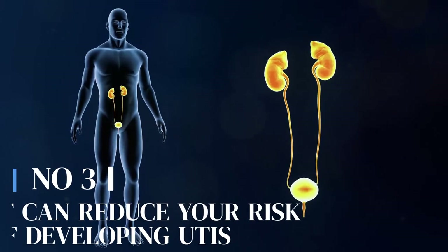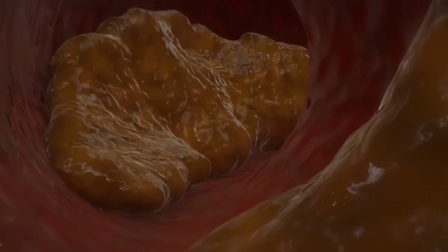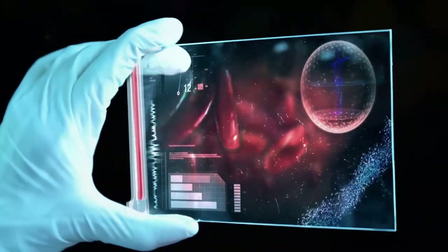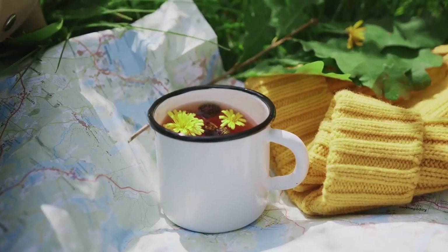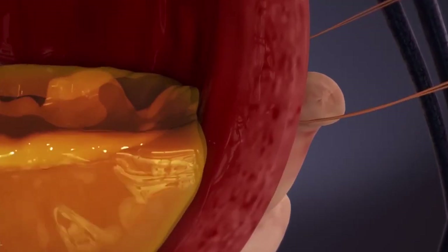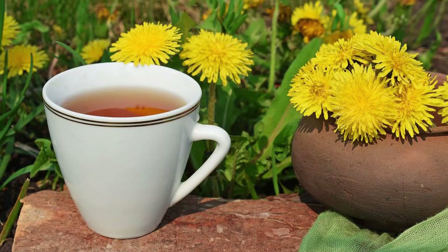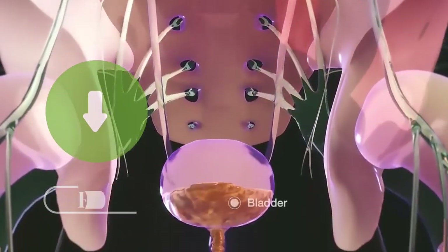Number 3: It can reduce your risk of developing UTIs. Urinary tract infections are among very common infections that can affect the urinary system, typically caused by bacteria entering the urethra and multiplying in the urinary tract. Dandelion tea has diuretic properties, meaning it can increase urine production, which helps flush out toxins and waste products from the urinary system, leading to a lower risk of developing UTIs. Moreover, dandelion's anti-inflammatory properties help reduce inflammation in the urinary duct and bladder.